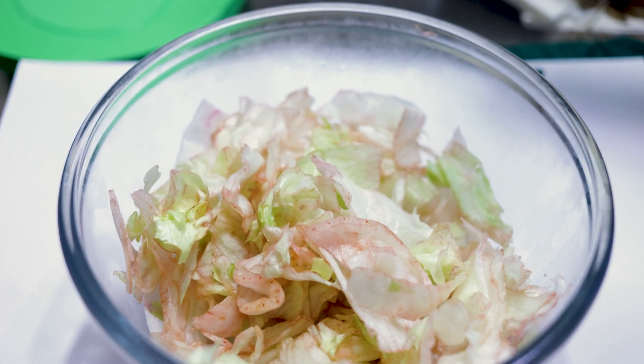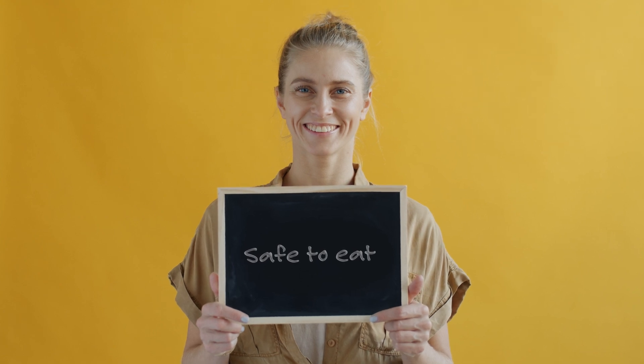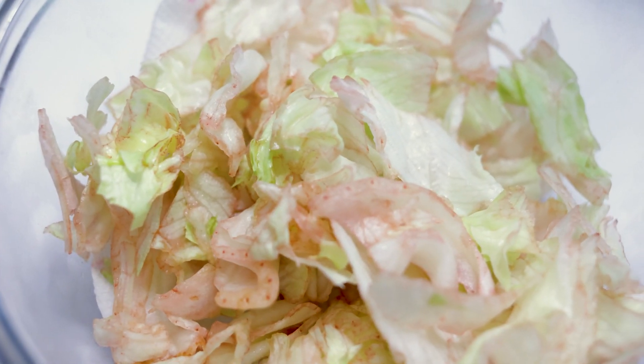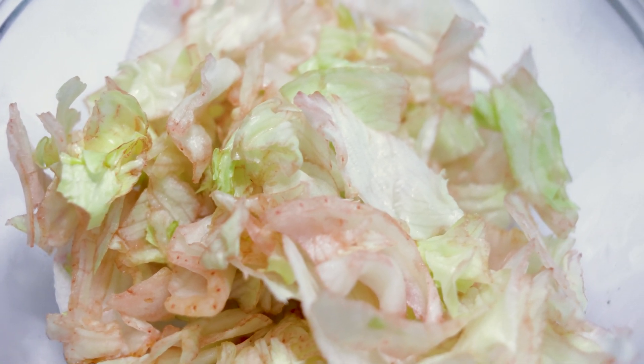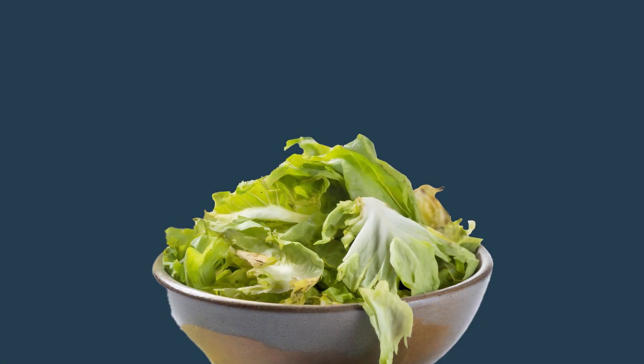Now to answer the question: is my pink lettuce still safe to eat? The answer is yes. The color change itself via oxidative discoloration is harmless and is not an indication of spoilage. But as it progresses, it may affect the taste and texture. But if your lettuce is slimy, black, or smells strong, that is an entirely different problem and it should not be consumed.